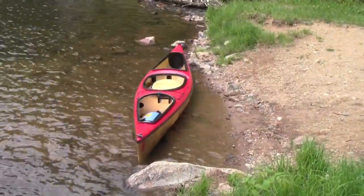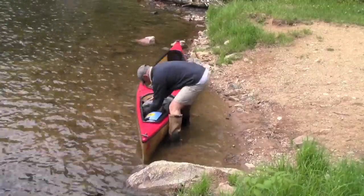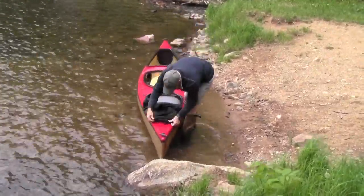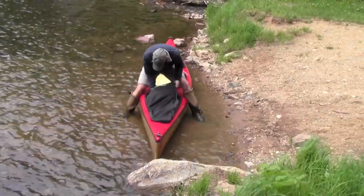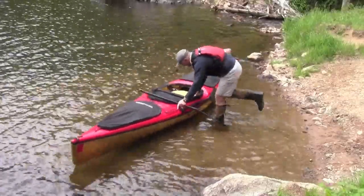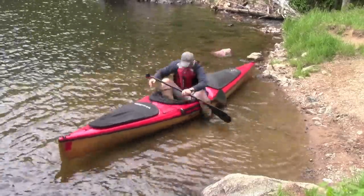The oversized bow and stern hatches can fit packs up to 7,000 cubic inches. With the sliding seat, you don't have to spend time micro-balancing your load. Simply adjust the seat to trim your boat, and off you go.